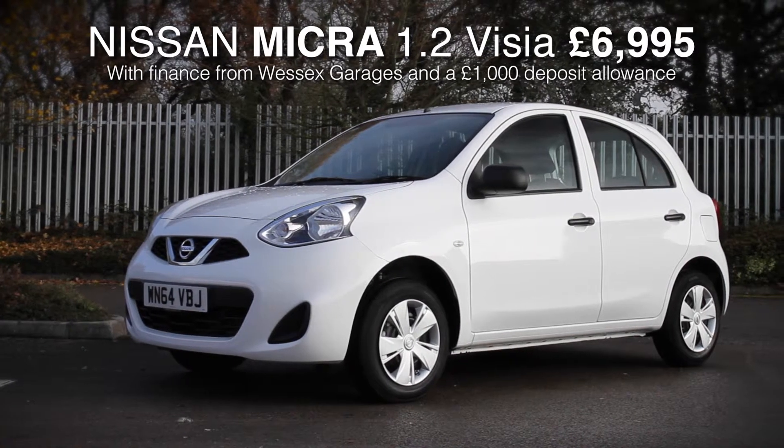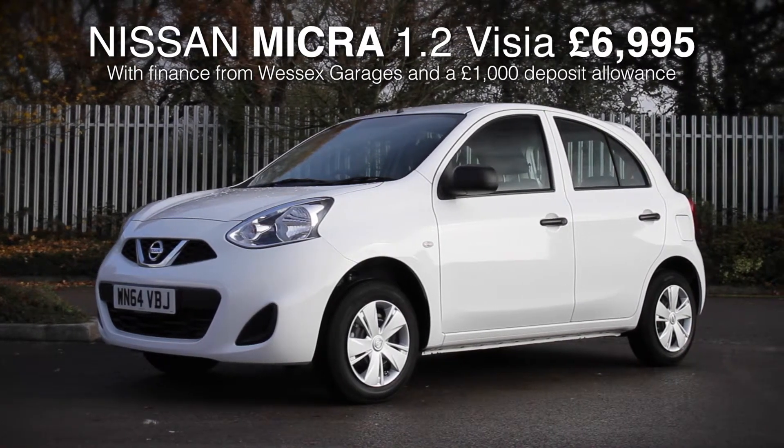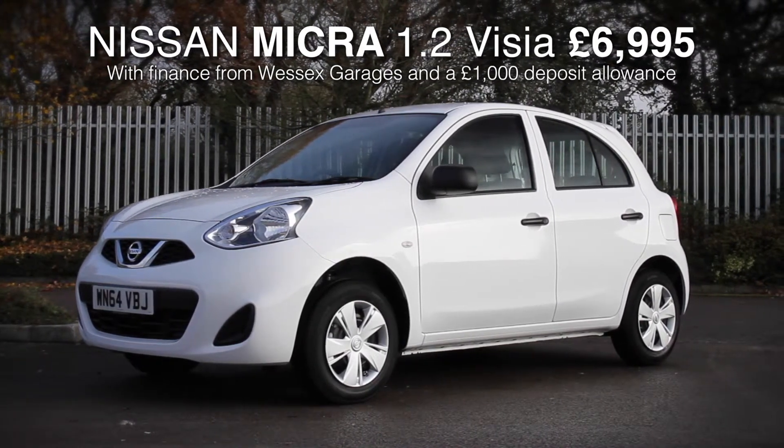Bringing to you the most competitive deals on Nissan Micras, where we believe we are offering the best value across the whole of the UK.